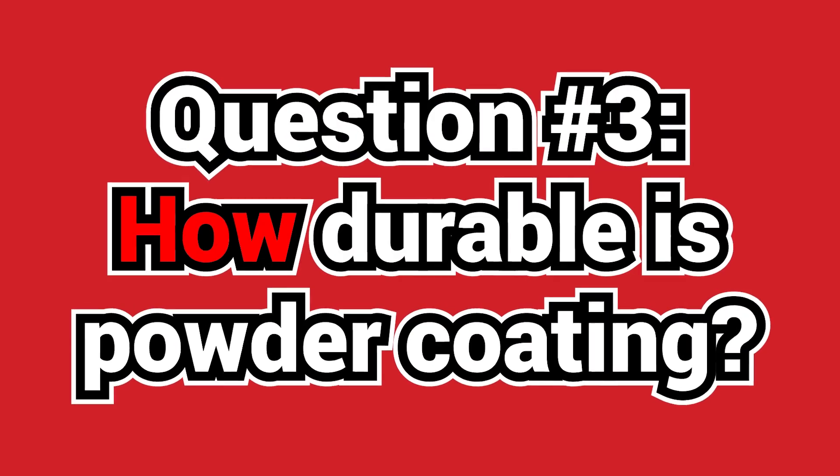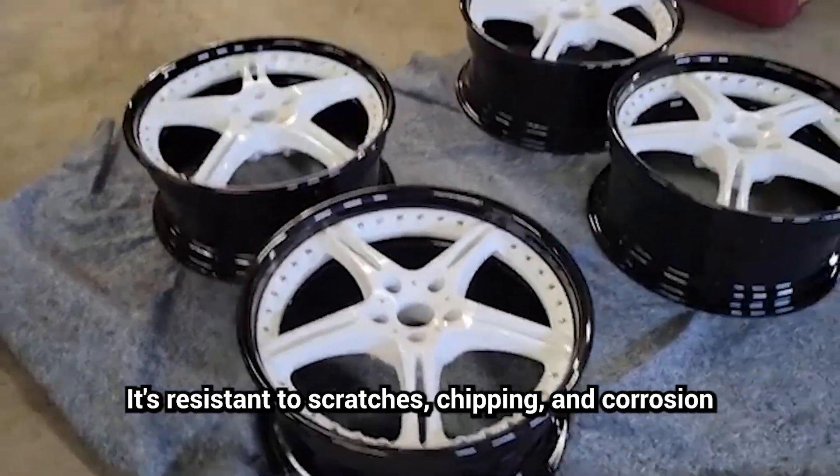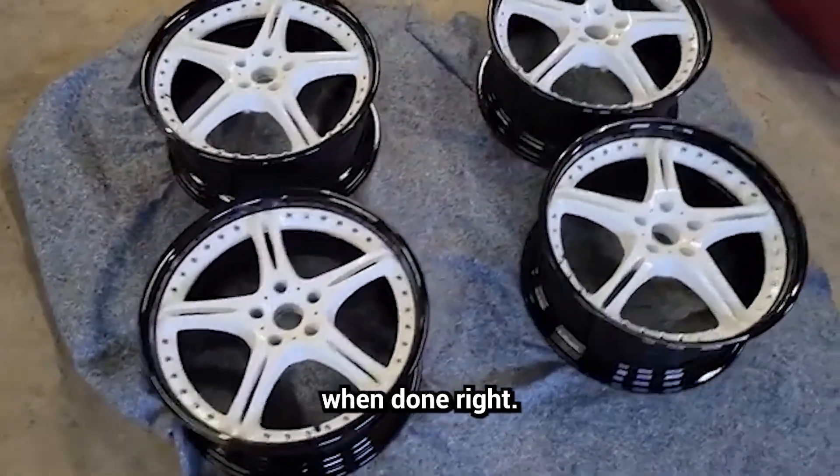Question number three: how durable is powder coating? Extremely. It's resistant to scratches, chipping, and corrosion when done right.